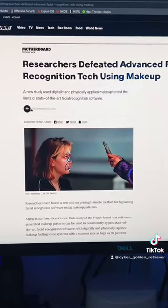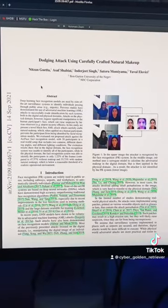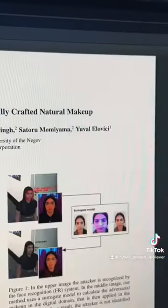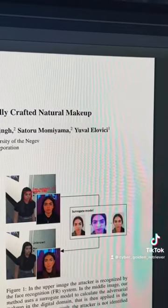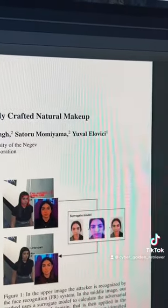If you want to learn more about this, the article I'm referencing is actually from Vice Motherboard, and the study itself is linked in that article showing all the images, the abstract, and it's an awesome read. I also had the pleasure of seeing Yuval Elevici speak about this live, which was awesome. And there's a TED talk that they do as well, in case you are interested.